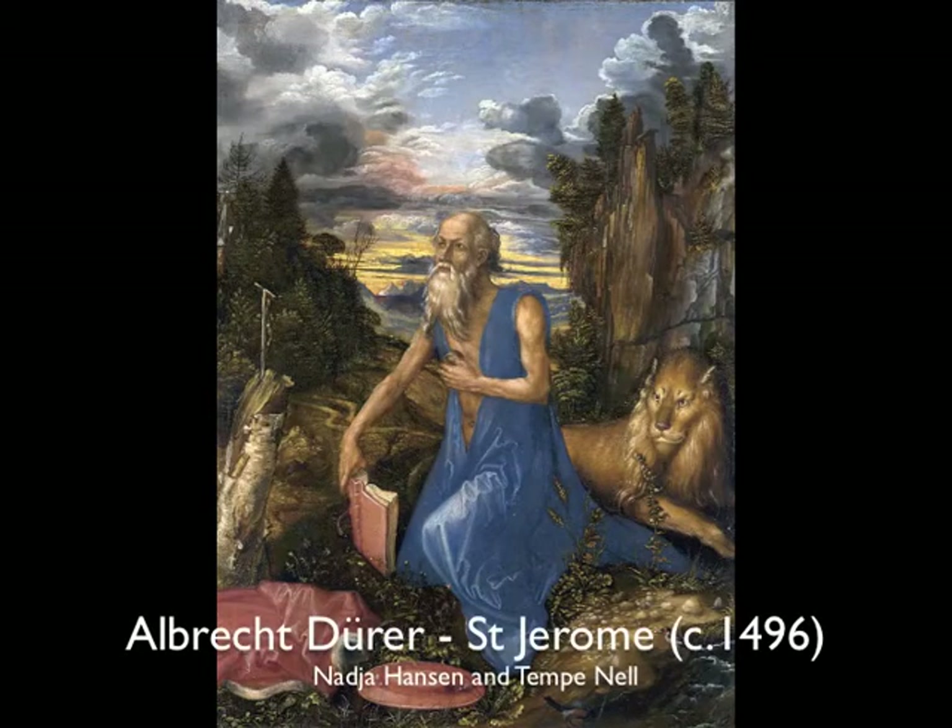Hi, I'm Tempe. I'm Nadja. And we're at the National Gallery in London, talking about today Albrecht Dürer's Saint Jerome, which is a painting that was painted around 1496, possibly a little later. It's an oil painting on pear wood, and the artist was a German from Nuremberg.